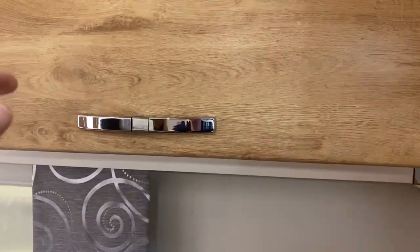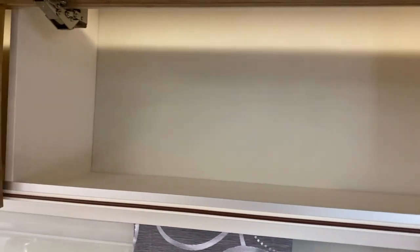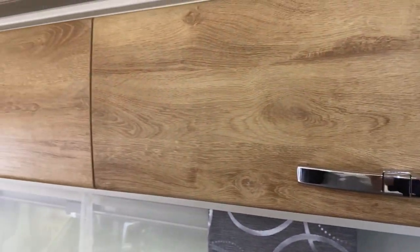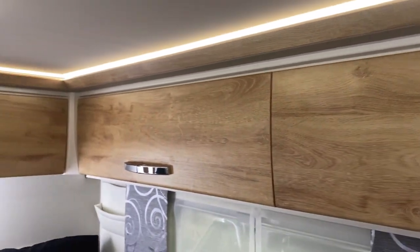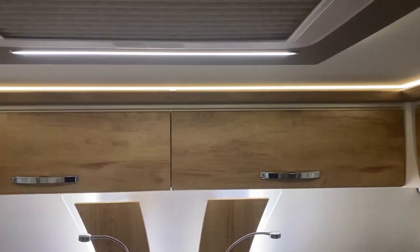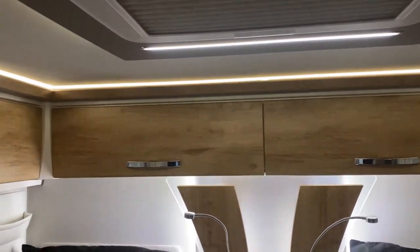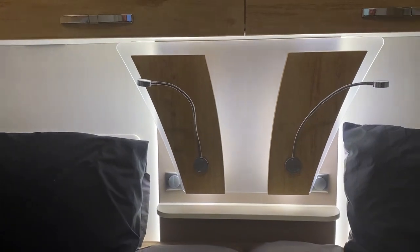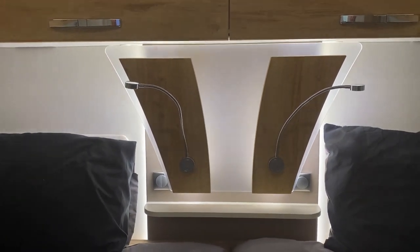All the way along the outside we've got these lovely great big overhead storage lockers — some with shelves and some without. All the way around we've got this lovely moody LED lighting, which is playing havoc with the shutter speed on my camera, so apologies for that. They go all the way around, so there's plenty of room in those. Then just towards the back we've got the reading lights.